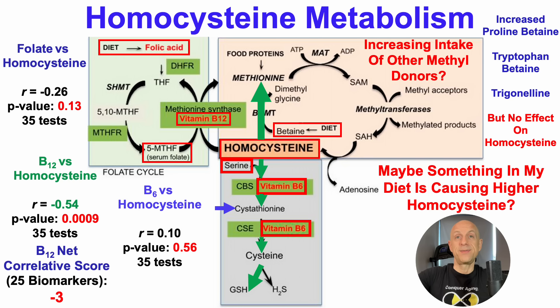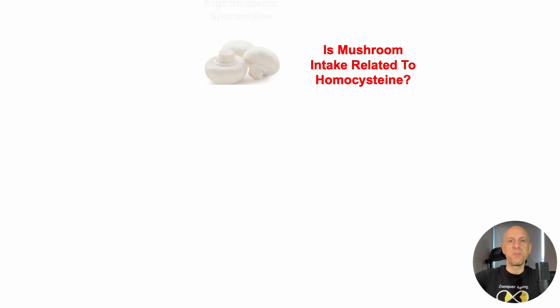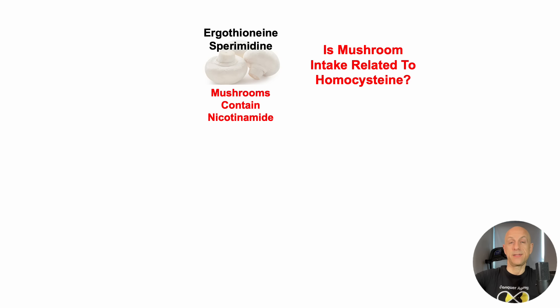It would seem I'm out of luck. For whatever reason, I had the thought: maybe something in my diet is causing higher homocysteine. Maybe mushrooms. Mushrooms are a great source of ergothionine and spermidine, and both of those metabolites increase lifespan in mice. With that in mind, I've been keeping mushroom intake relatively high, with an average of about 250 grams per day for many tests. But also note that mushrooms contain nicotinamide — and I know that because if they contained nicotinic acid, I'd expect my NAD levels to be on the higher side, not age-expected or lower.